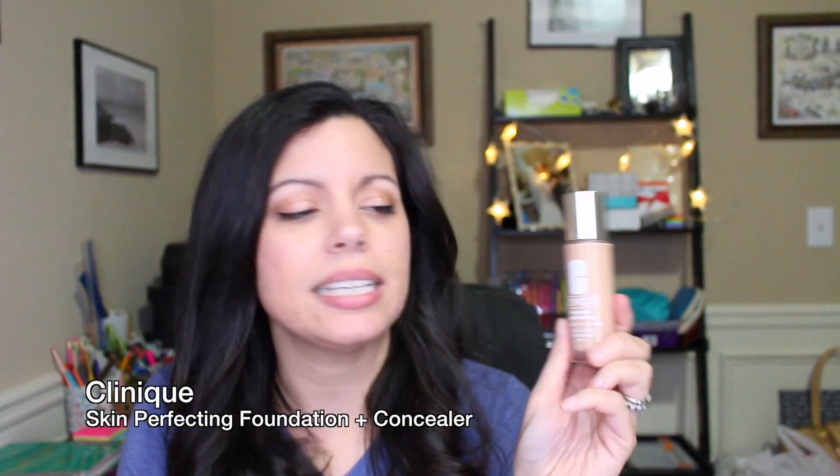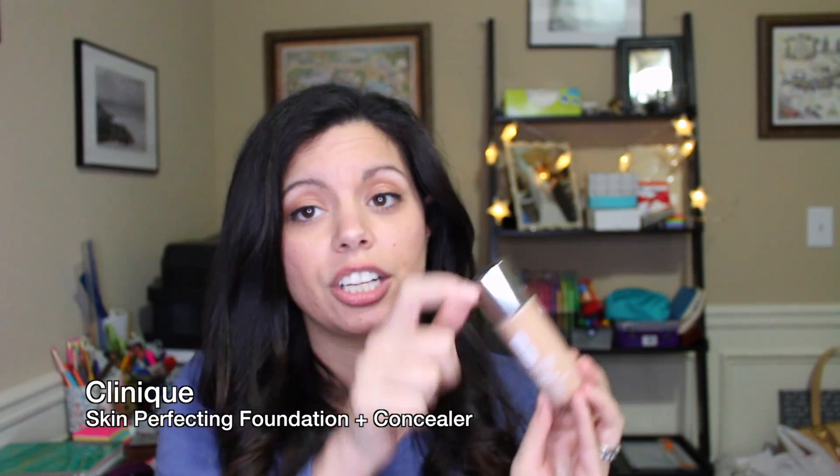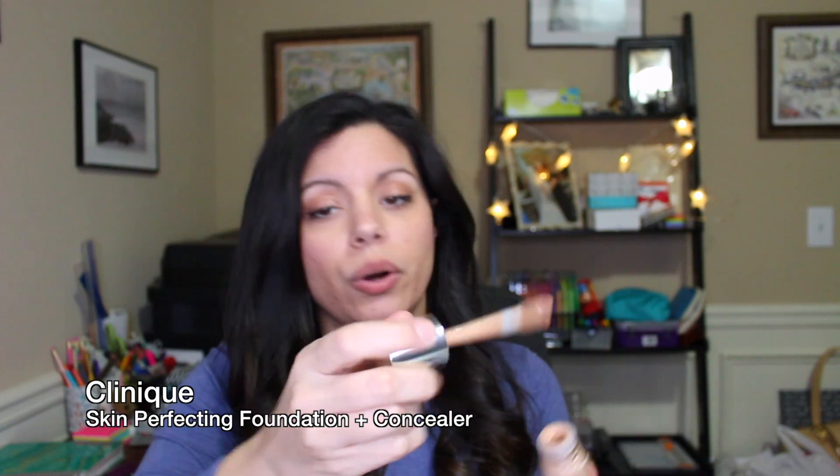Next is Clinique's Beyond Perfecting Foundation and Concealer. It has a little wand — you just dab it all over your face and blend it in. I got two bottles as samples during a promotion, but the colors were darker than my skin tone so I went back and got properly matched. I love this foundation. I work 12-hour shifts and it stays on for the entire 12 hours, which is insane.